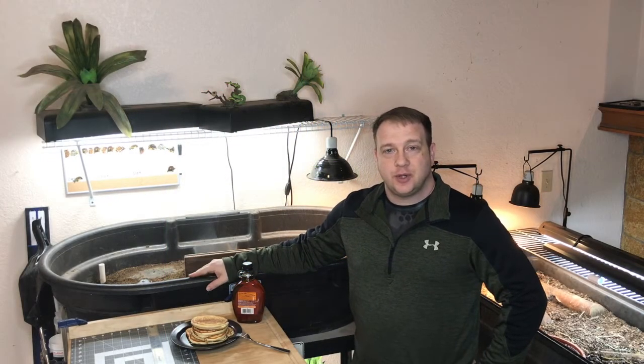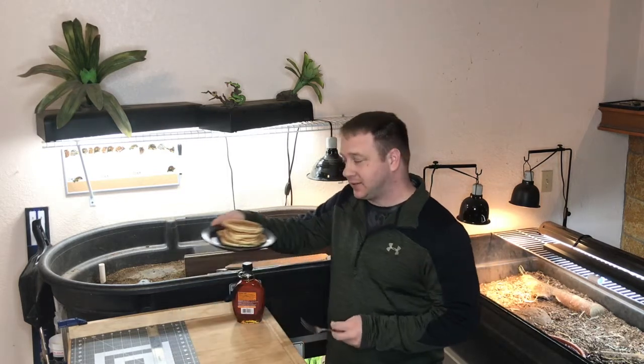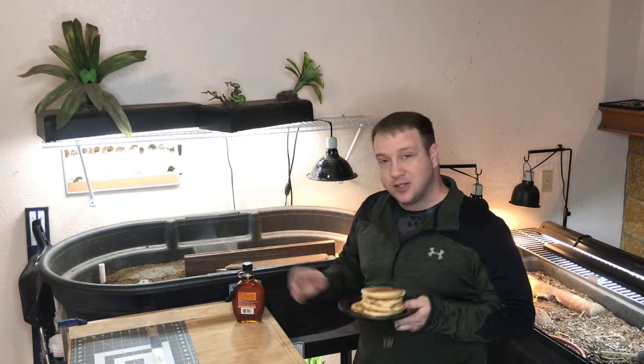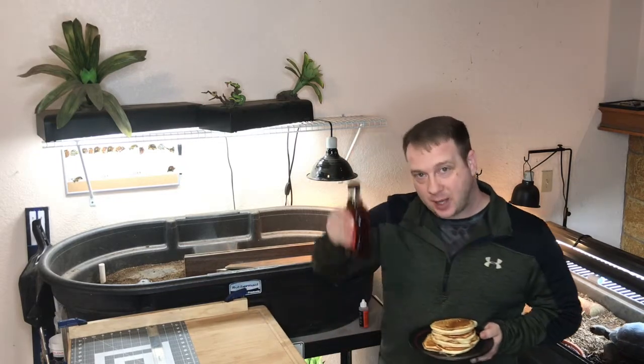Hello, and welcome to this episode of the Arctic Reptile Ranch. On today's episode, I'm serving up pancakes. Wait, not these light, fluffy, delicious morsels. I'm talking about pancake tortoises. So let me put these away and get the real stars of this episode out. I'll be right back.